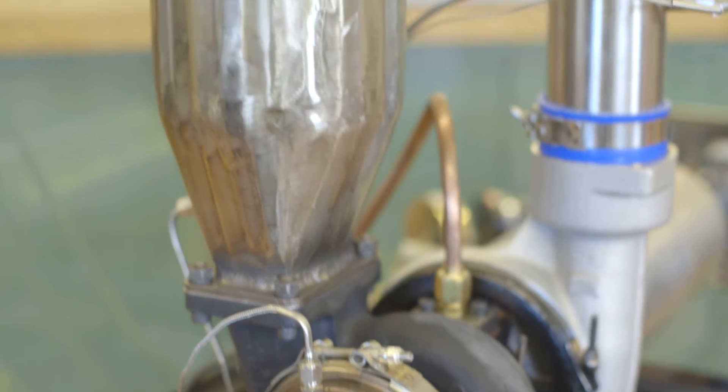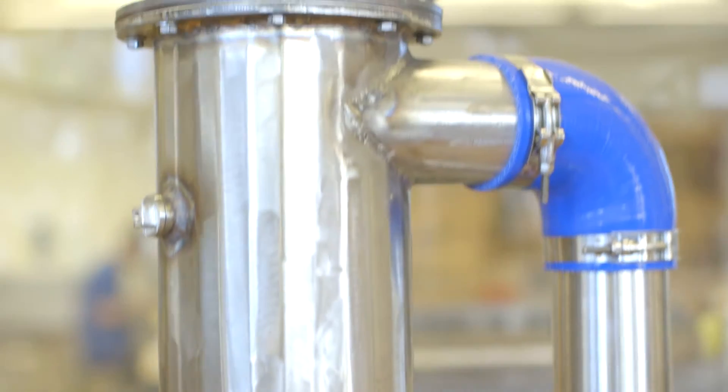In my junior year, I wanted to start thinking about planning a senior design capstone project. I wanted to do something special, something I was really passionate about, and that was aerospace engineering. So I came up with the idea: let's see if we can build a jet engine.